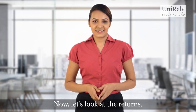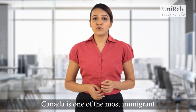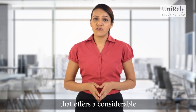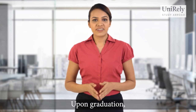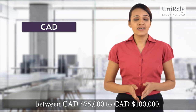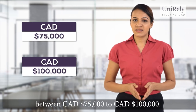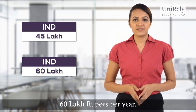Now let's look at the returns. In comparison to most other countries in the world, Canada is one of the most immigrant-friendly countries that offers a considerable amount of job opportunities to internationals. Upon graduation, students in Canada should expect a starting salary between 75,000 to 100,000 Canadian dollars — that is 45 lakh to 60 lakh rupees per year.